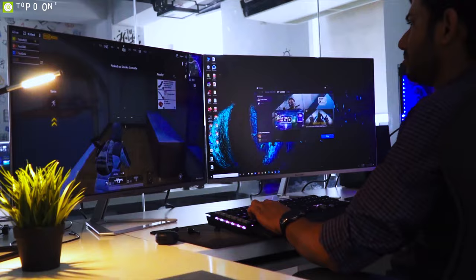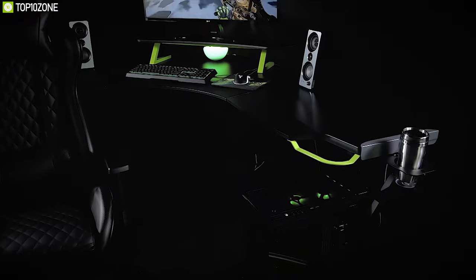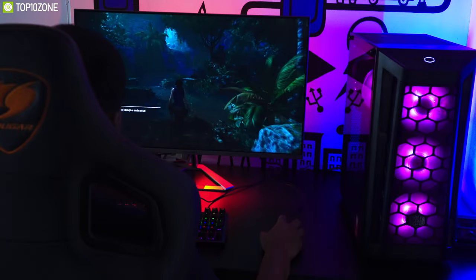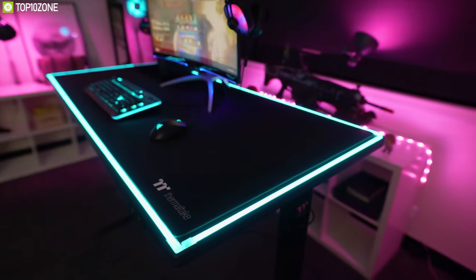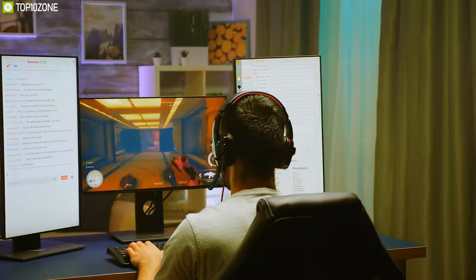A good gaming desk is a must-needed item for your gaming setup, and it can be a lot more than just a place to throw your PC or all other gaming peripherals. Finding the right gaming desk for your platform can be just the thing to step up the quality of your gameplay. We have selected the top 10 best gaming desks that can take your gaming experience to the next level.